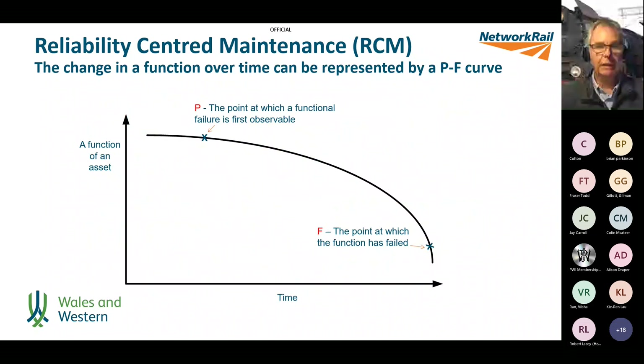One of the tools we've used in looking at maintenance strategies is reliability-centred maintenance — called risk-based maintenance in Network Rail, but the same system. If you plot the function of an asset against time, you get some kind of curve. Point P is the point at which a functional failure is first reliably observable, and point F is the point at which we've lost the functionality. Let's look at a couple of railway examples.